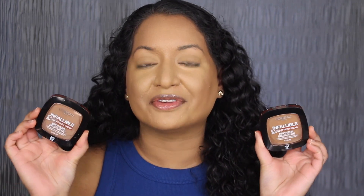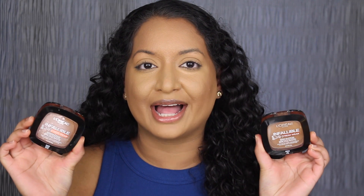Let me know in the comments down below if you've seen these new bronzers from L'Oreal. If you guys did enjoy this video, please go ahead and give it a thumbs up. And if you haven't already, please do subscribe. I will see you guys in my next video.